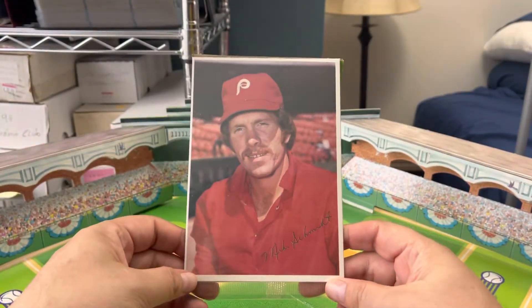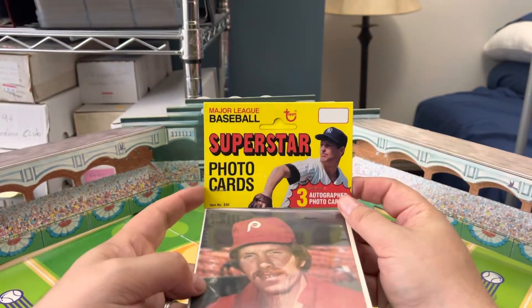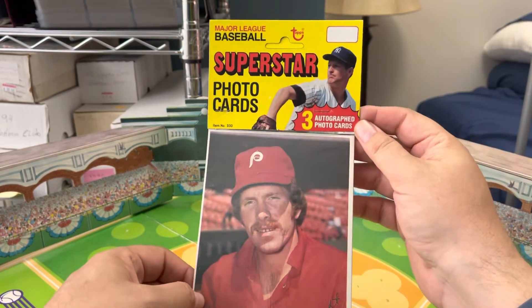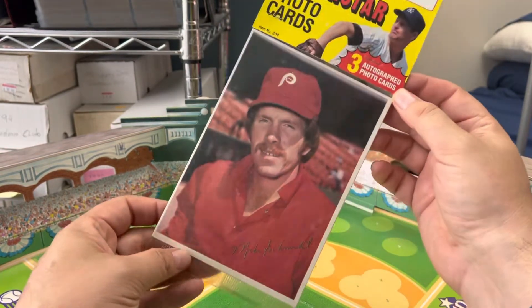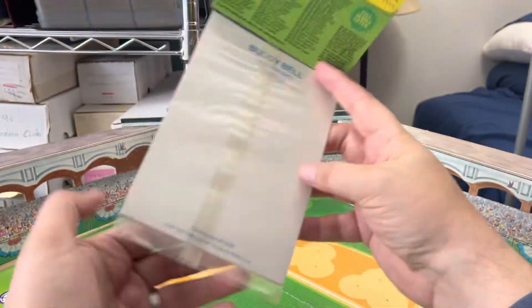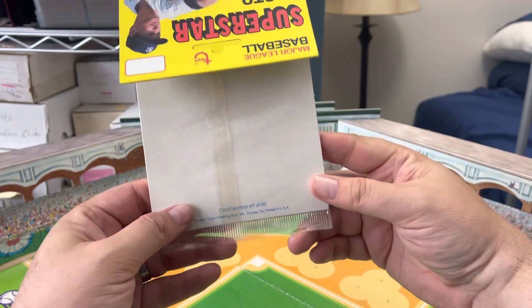Got what is called a Topps Superstar Photo Cards — I know that because it's an unopened pack. Three quote-unquote autograph cards, it's actually a facsimile autograph of course. This one is of Mike Schmidt. It is from 1980 — you can tell that because that's the copyright on the back. There were 60 cards in the set.